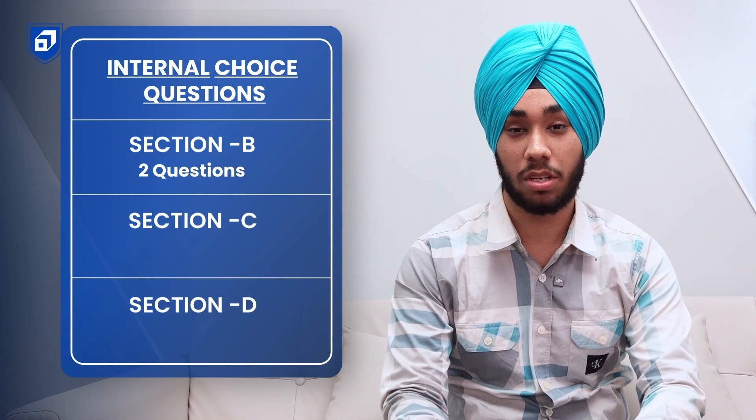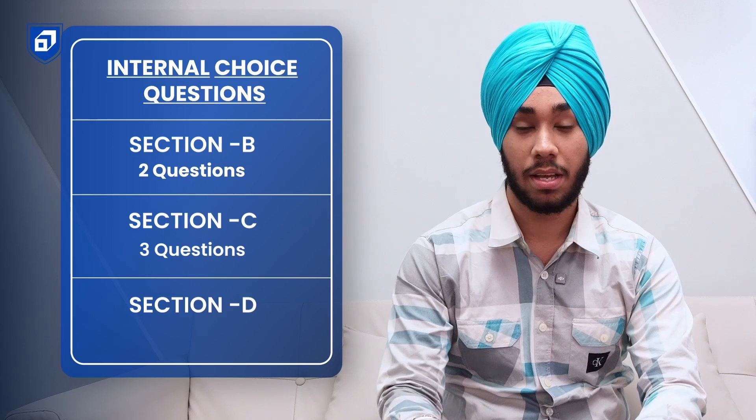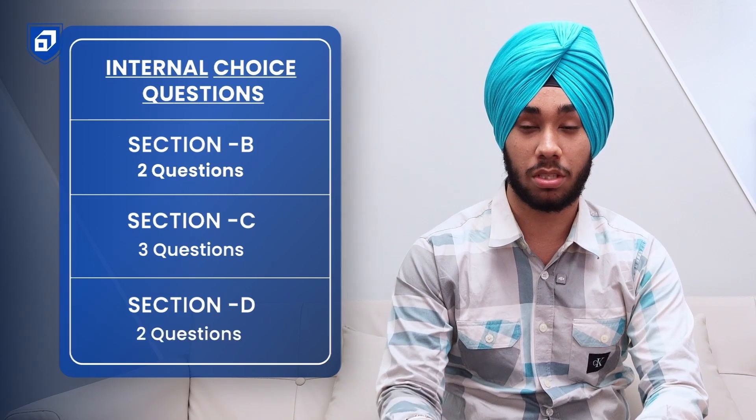A frequently asked question is whether there will be section choice or internal question choice. In Section B, 2 questions have internal choice. Section C has 3 questions with internal choice. Section D has 2 questions with internal choice. For the case study part, each case study has 4 questions, out of which you attempt only 3 — the first 2 are compulsory, and the third question has an internal choice.